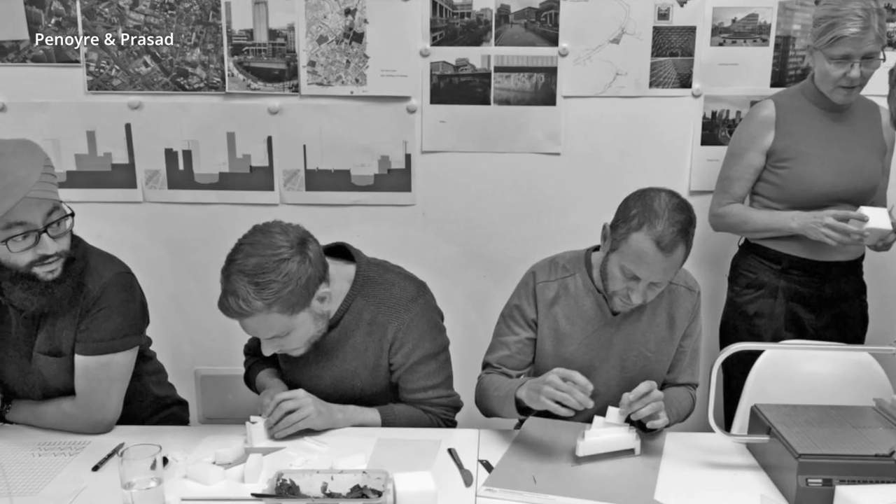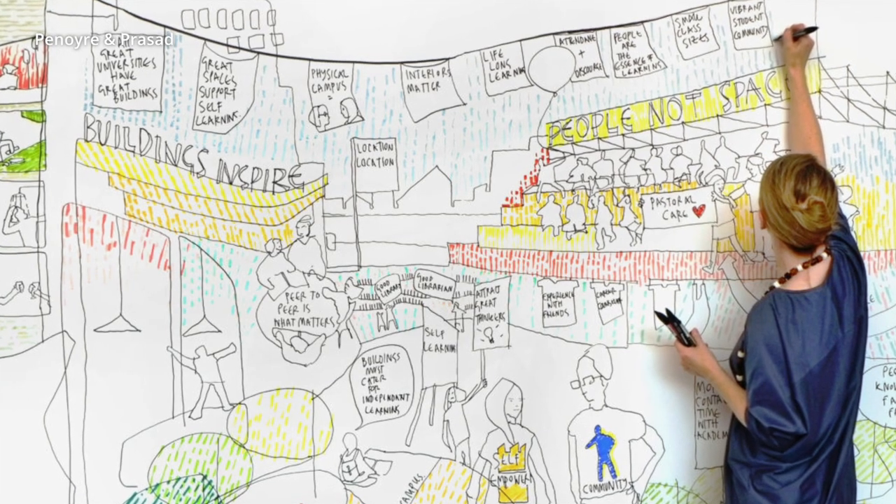My name is Anna Matik. I'm from Panoia and Prasad Architects. We practice in London. We are a medium-sized practice of about 40 to 50 people and we work predominantly on public sector projects.